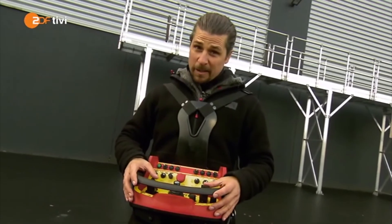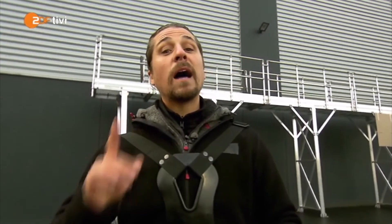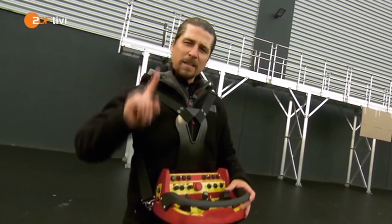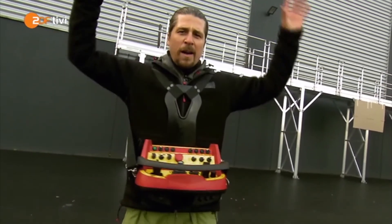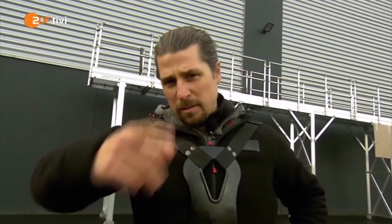Also aufgepasst! Zu welchem Fahrzeug gehört diese Fernbedienung, diese Fernsteuerung? Ist es a. ein ferngesteuertes Flugzeug, oder b. ein ferngesteuertes Auto, oder c. ein krasser Koloss? Ich weiß es! Ihr nicht? Es gibt ja noch den Telefonjoker.